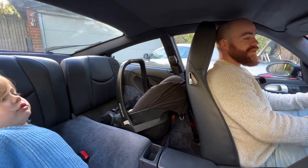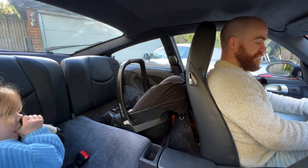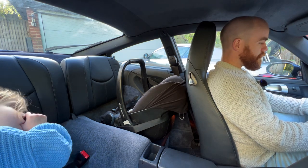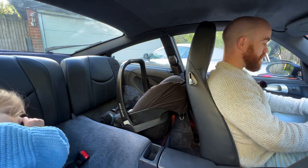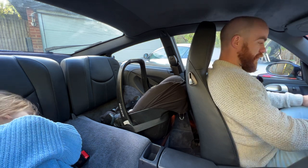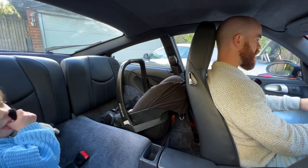Wow - this is a genuine shocker. I reckon you could fit an adult in the front with a rear-facing baby seat secured behind them, and you definitely can't do that in the Aston. My knees are resting on the glovebox, but I do feel like I'm a safe distance away from the airbag.